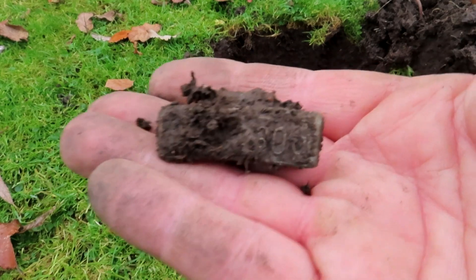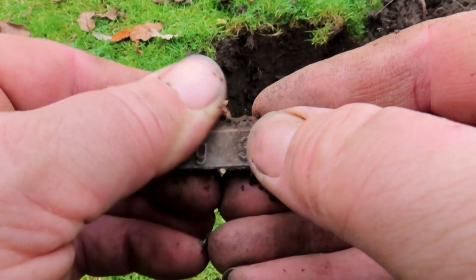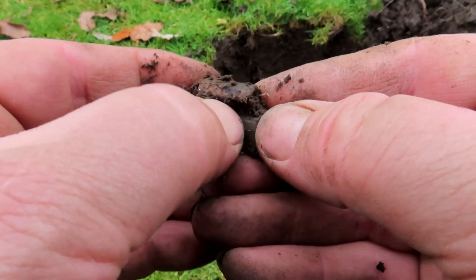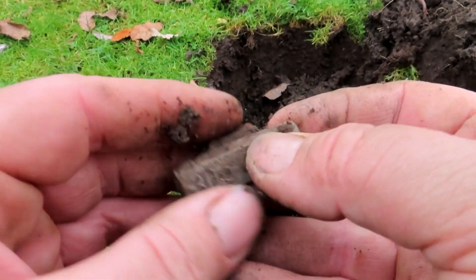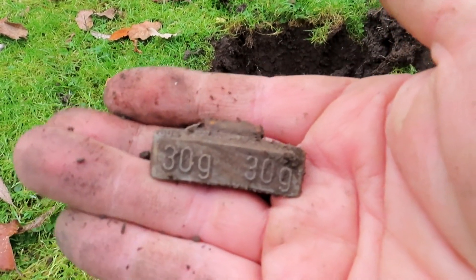It's a wheel weight — 30 grams, that's almost an ounce. Just imagine if that was gold, it'd be worth a lot of money. I can melt that down. On to the next.